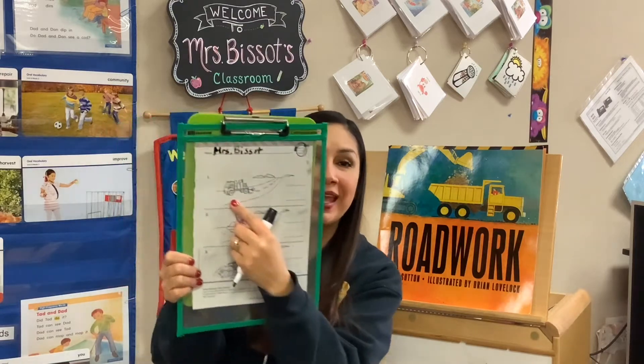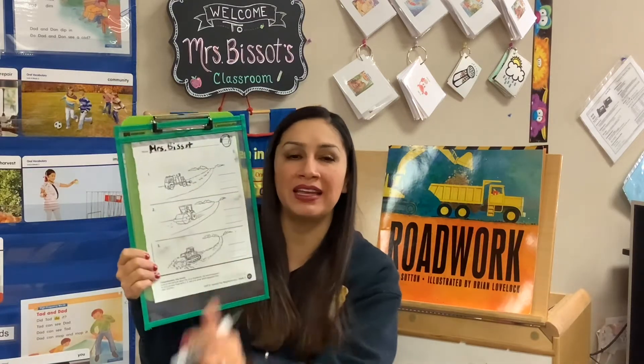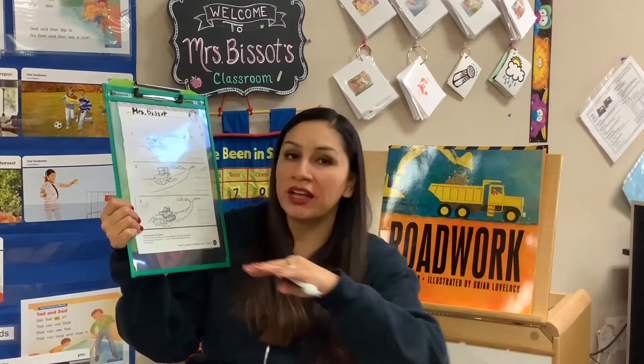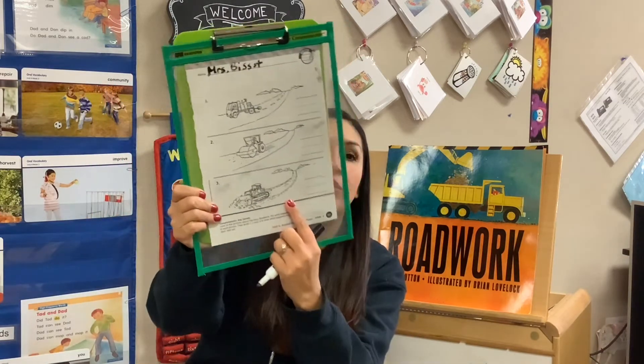So let's take a look at the three pictures. The first picture shows the road has already been made and they are drawing the lines. Does that happen first? How about this one — they are rolling out the dirt, flattening it. And then this one, they're moving the dirt to make the road. Which one of these happened first?